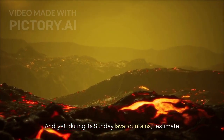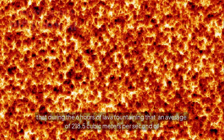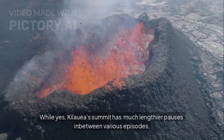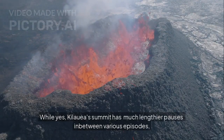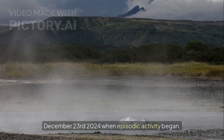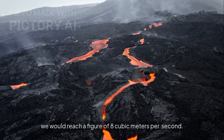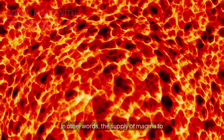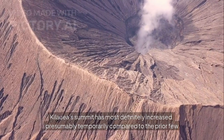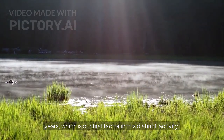And yet, during its lava fountaining episodes, I estimate that during the six hours of lava fountaining an average of 218.5 cubic meters per second of lava was erupted. While Kilauea's summit has much lengthier pauses between various episodes, if we take the average rate of lava effusion post-December 23rd, 2024, when episodic activity began, we reach a figure of 8 cubic meters per second. In other words, the supply of magma to Kilauea's summit has most definitely increased — presumably temporarily — compared to the prior few years. This is our first factor in this distinct activity.